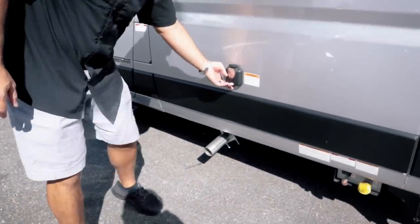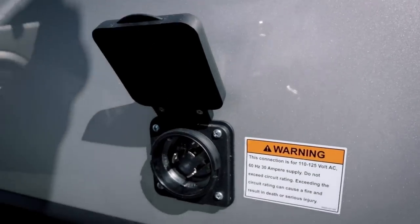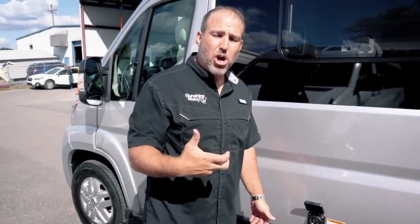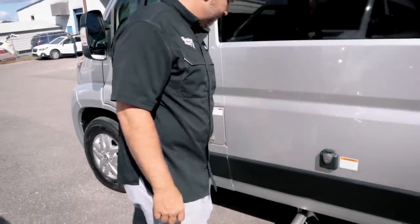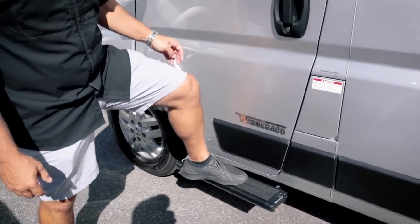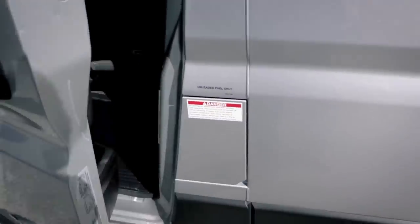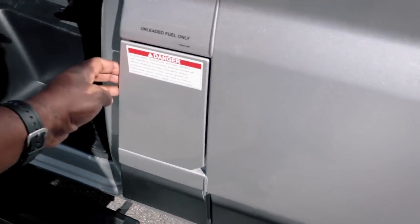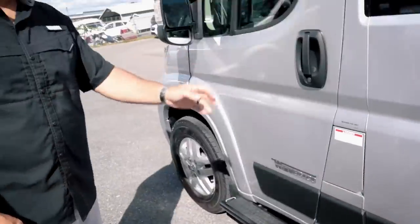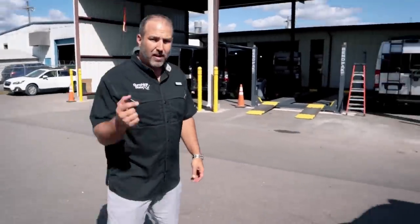Here's where you hook up your 30-amp service. There's a light on the connection and the power cord has a light as well, so when you're hooked in that light is lit up and you know you're getting power. This is also the exhaust for the engine. And it's gas — a V6 — which is important to note for people who don't want diesel.